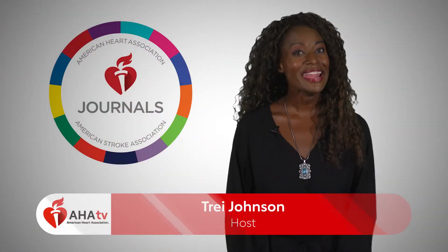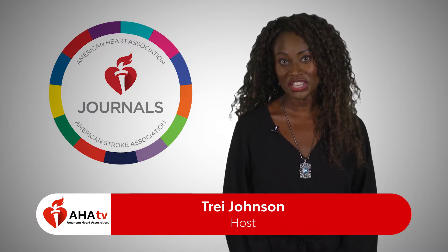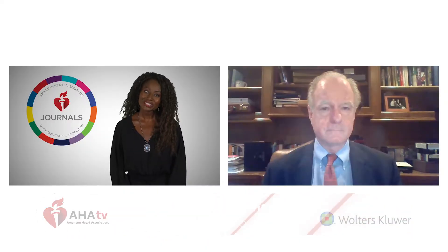Hello, I'm Trey Johnson with AHA TV, and I'm chatting with the Editor-in-Chief of Circulation, Dr. Joseph Hill. Dr. Hill, what is it that you look for in research and how do you decide what's published?